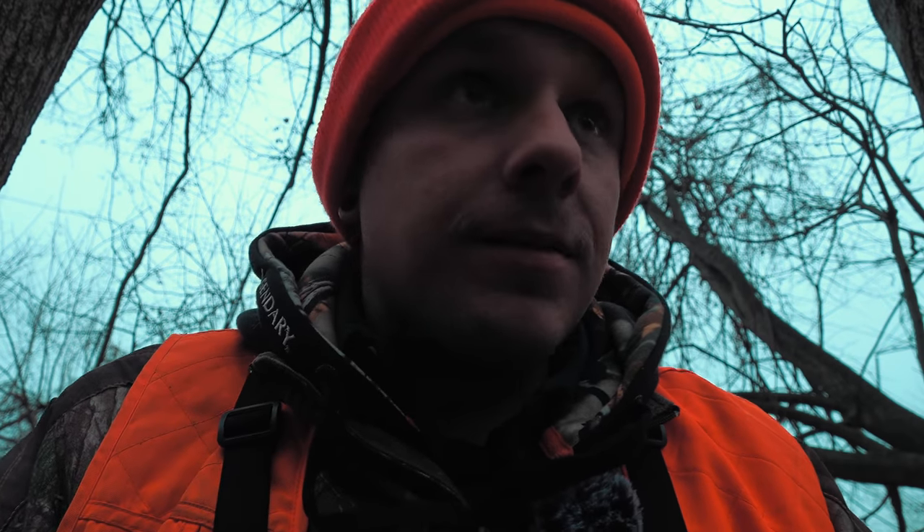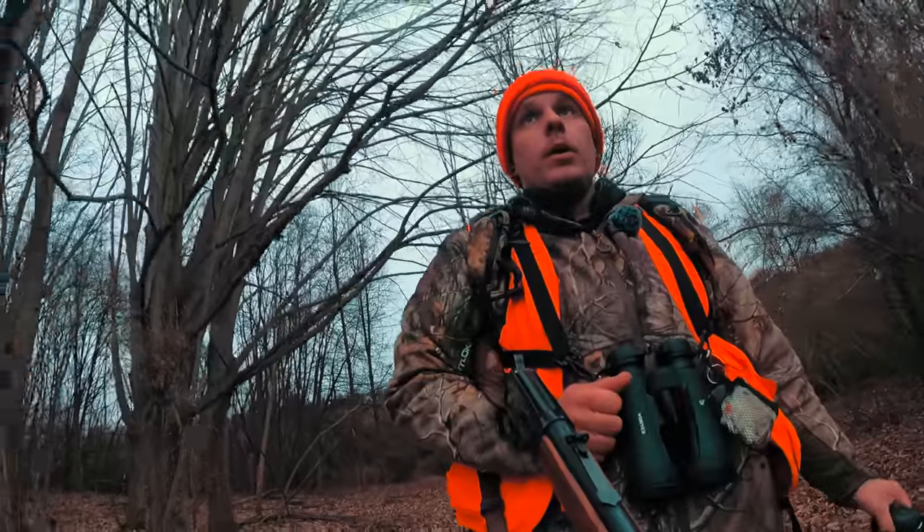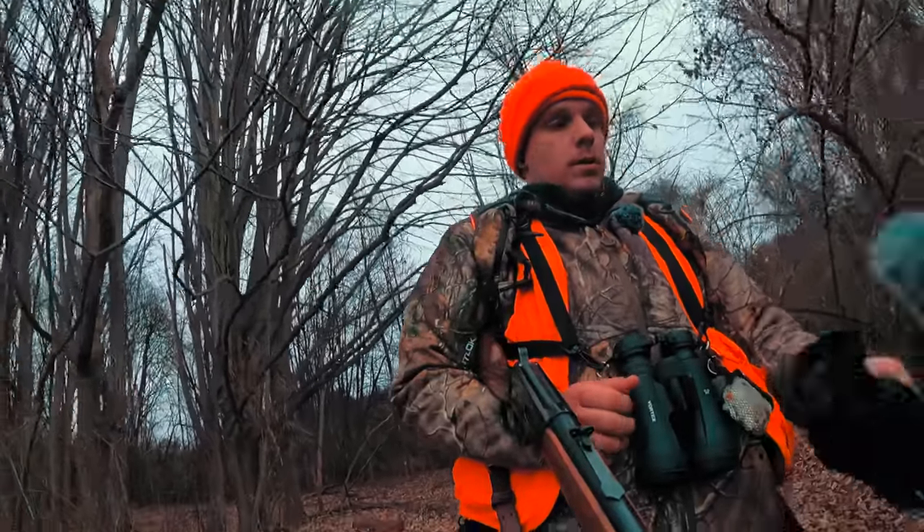There's about 20 minutes of legal light left. I see that one deer, so I'm going to try to spot-and-stalk my way back to the truck just to cover some ground. It's late season here in Pennsylvania, specifically where I live — they extended the firearms season, so I'm out with my deer rifle tonight.